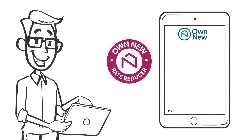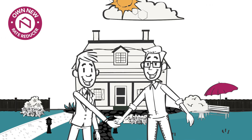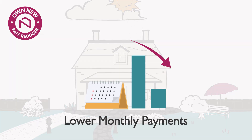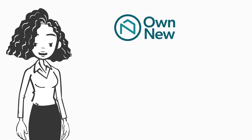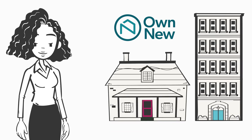Get lower monthly mortgage payments with Own New Rate Reducer. Purchase a new-build home with a lower interest rate mortgage — it's a normal mortgage, just with lower monthly payments for the initial period. Own New is for first-time buyers and home movers alike and can be used to buy flats as well as houses.